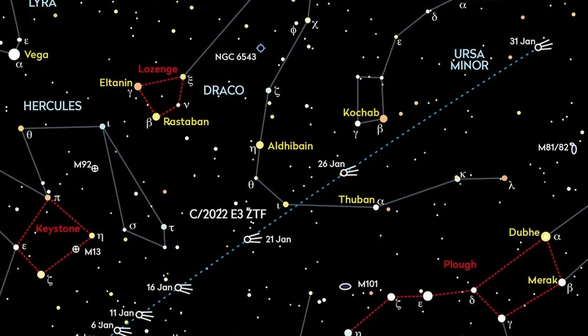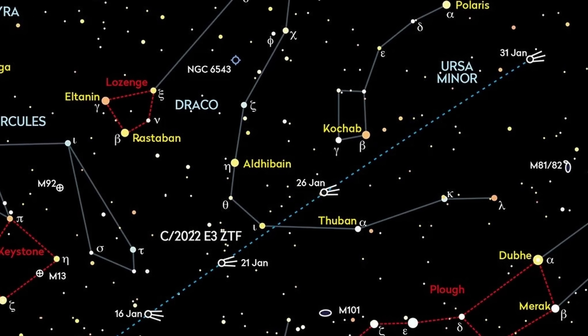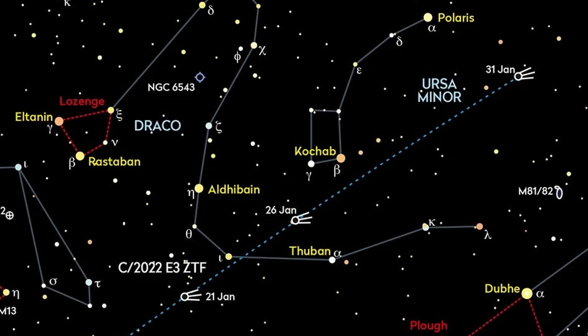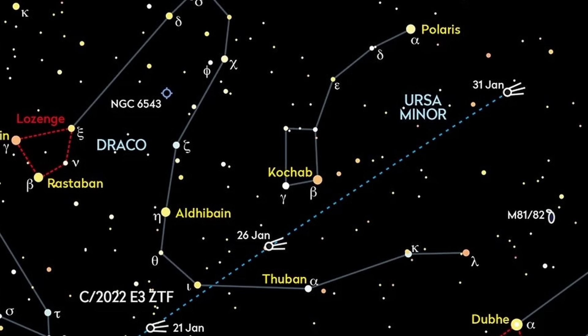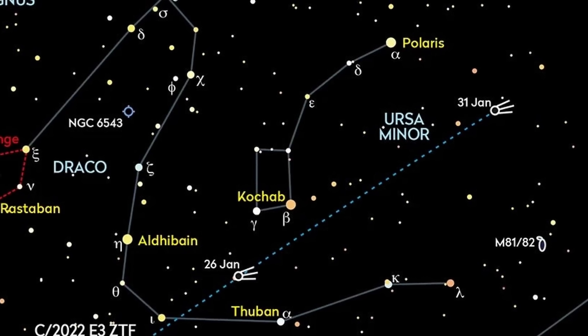Now I'm not saying you won't be able to see it from town — there is a chance if you've got binoculars and you know where to look. I'll put a map on the screen just in case you're still within the timeframe. The comet will be closest to the North Star on the 31st of January, so there's a good chance to see it if you're watching before that date.